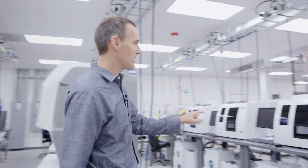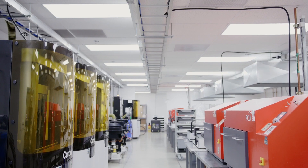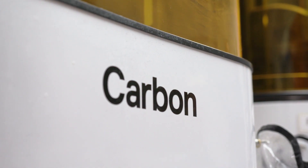We got together and said we're going to be number one in digital outsourcing for dental labs, and so we started our digital center. We had looked at some of the original DLP technologies and they just weren't there yet. Carbon was definitely the first one that we felt like was there.